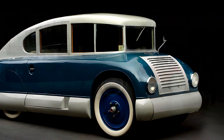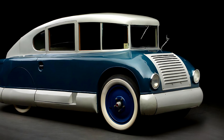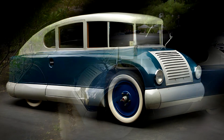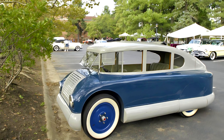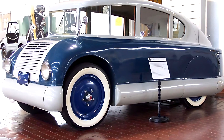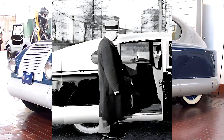The suspension system was aviation-inspired too. Instead of traditional springs, it used elastic belts and shock absorbers borrowed straight from aircraft design. The ride was smooth, almost floating. The wheelbase measured about 86 inches, and the car's overall length was about 4 meters. Mechanical brakes were fitted on all four wheels.